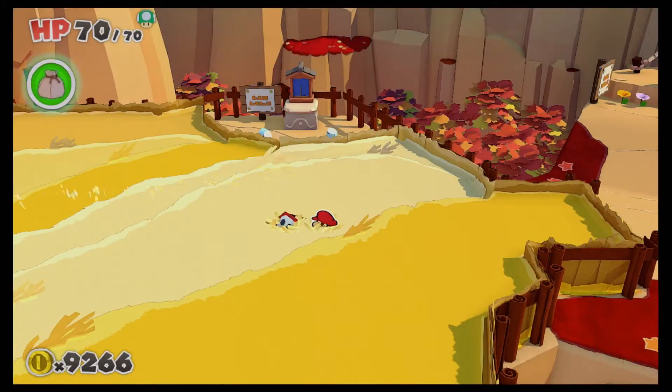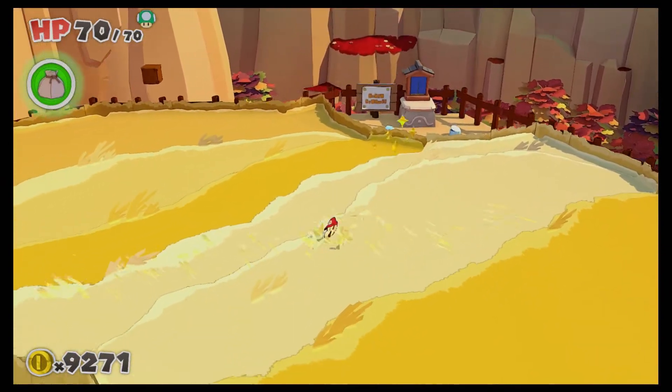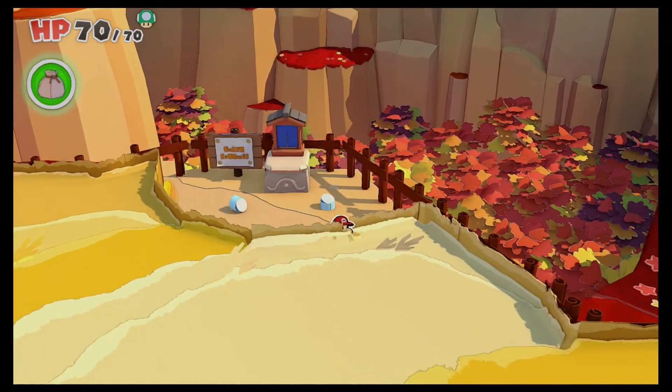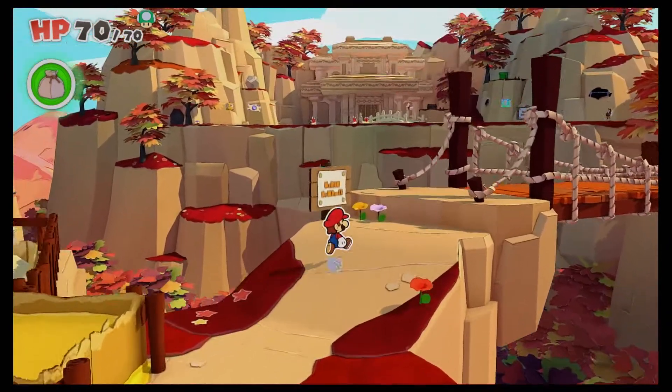Now we're going to go hammer time and get the job done, just like that. Great way to start the episode off with some coins. We are back on the daily grind for Paper Mario. Bob-omb's not coming with us — looks like we're riding solo on this one then.